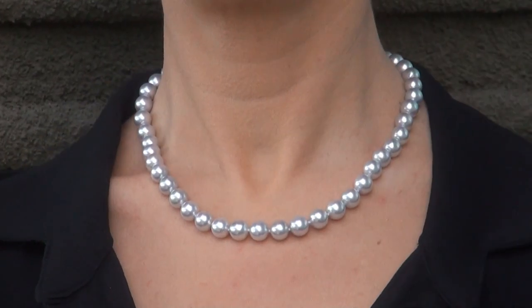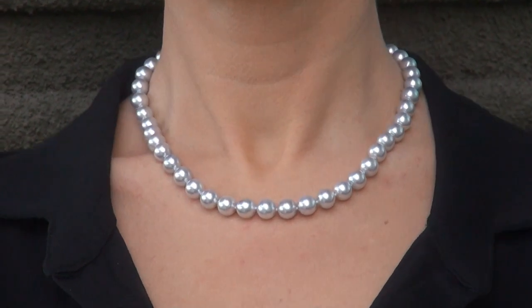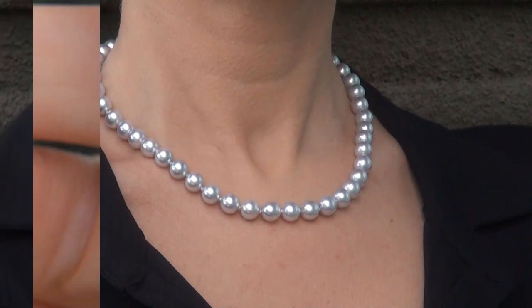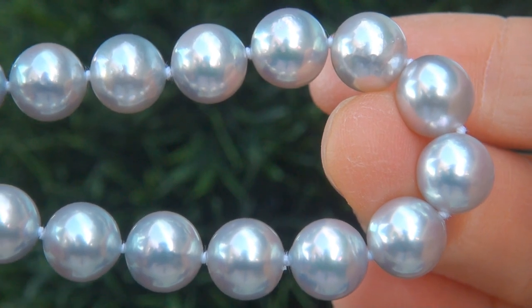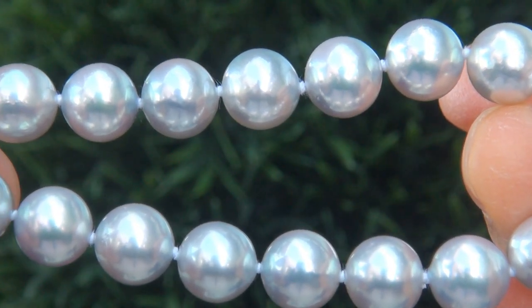The collectible necklace comes to us from a Newport Beach, California heiress who asked for our assistance in selling her multi-million dollar lifetime jewelry collection. Our consignor paid an absolute fortune for these pearls and is hopeful to recover at least $37,000.